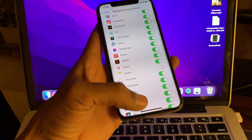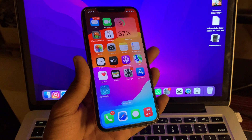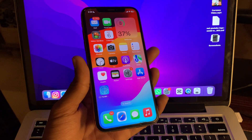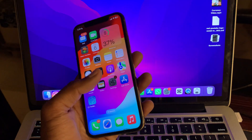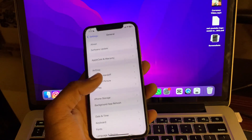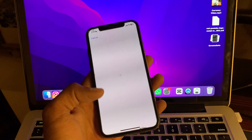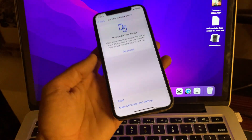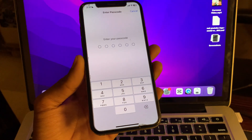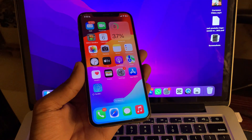The final step is to reset all settings on your iPhone. If you have tried all the previous steps and notifications are still not working, you need to reset all the settings. Go to Settings — don't worry, you won't lose any of your data — then tap on Transfer or Reset, enter your passcode, and you're done. Hopefully this video helps. Thanks for watching, and don't forget to subscribe.